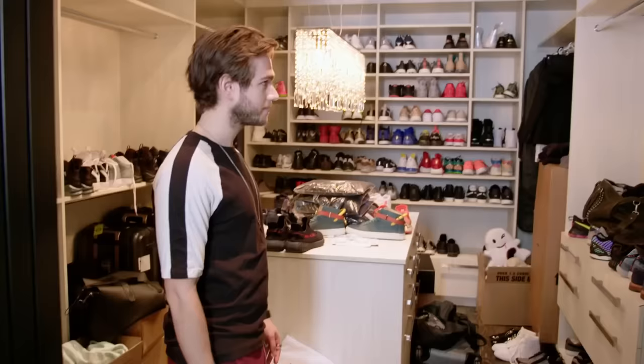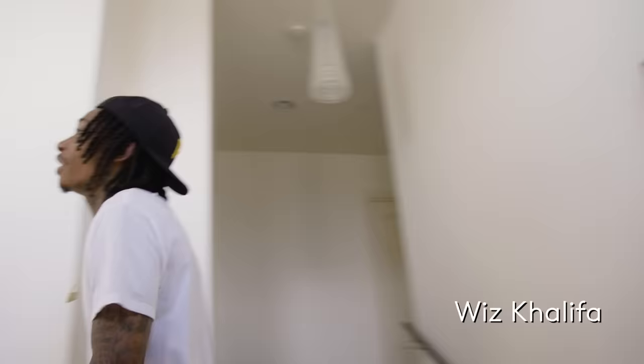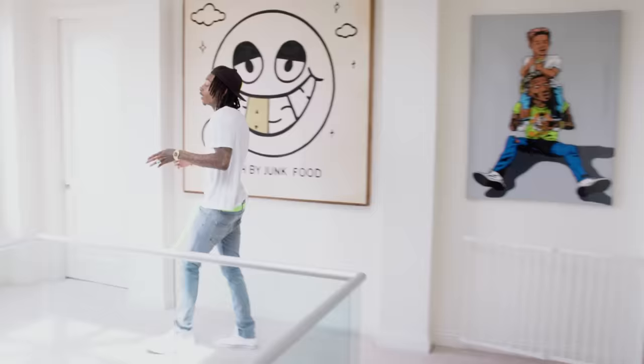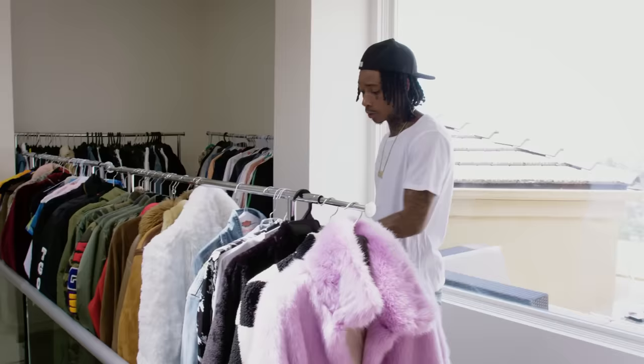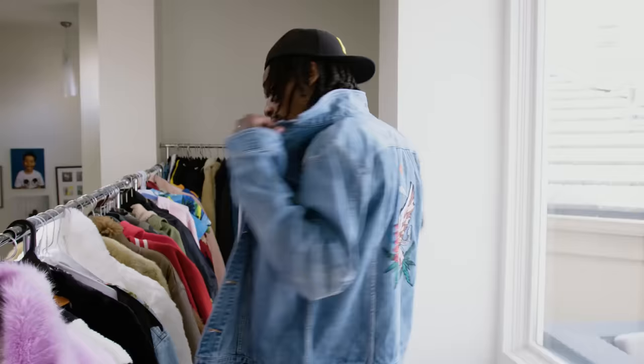Lots of shoes that I haven't even opened yet. I like shoes — I guess you can tell. Follow me. This is actually kind of funny — we made this into a closet because I got so many actual clothes in my other closet. We just put a bunch of jackets and stuff in here. These are like some of my signature pieces, some stuff that people have given me over time, some stuff that I'm actually making. This is actually one that I'm designing.